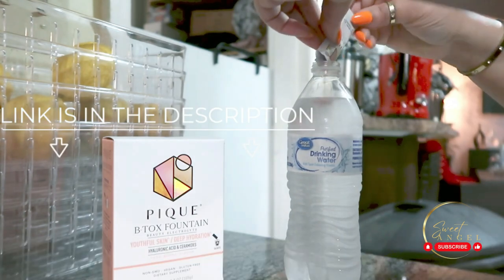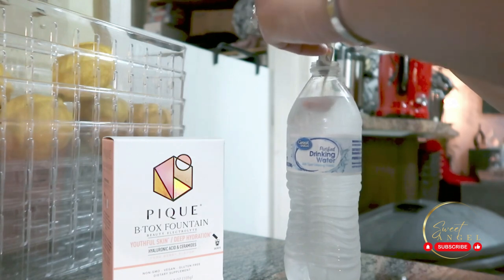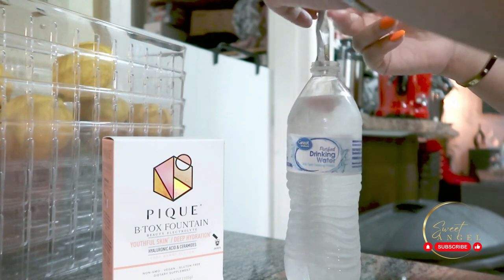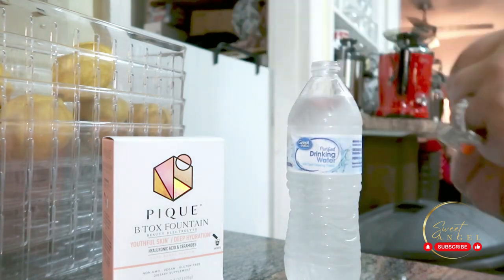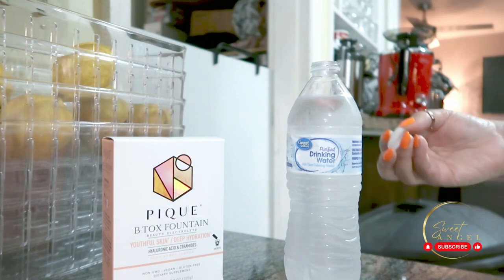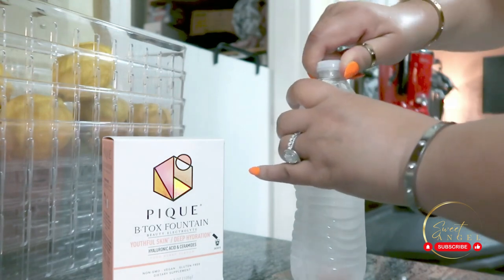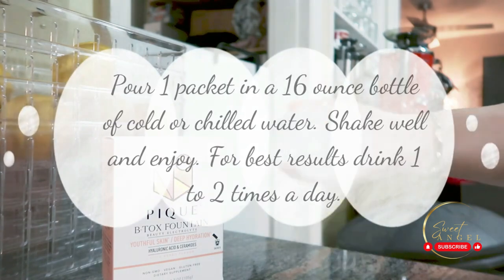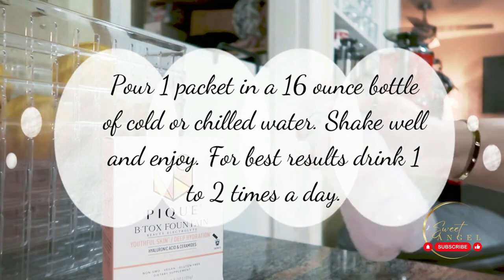Ceramides aren't just for your skin — they also support hair thickening, follicle strength, elasticity, and shine. What sets this beauty electrolyte apart is the F-SIS technology. This unique formulation is designed for results. It's vegan with no added sugar, preservatives, or artificial ingredients. Talk about a clean beauty essential.